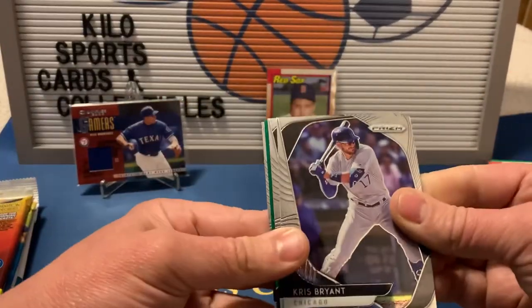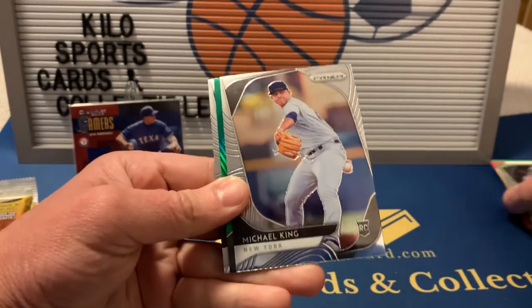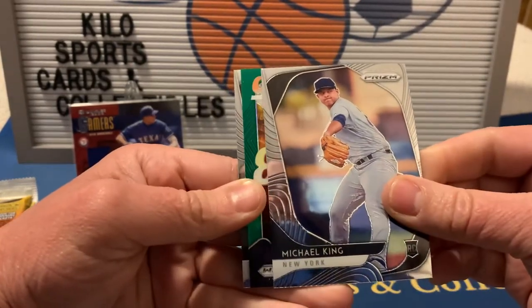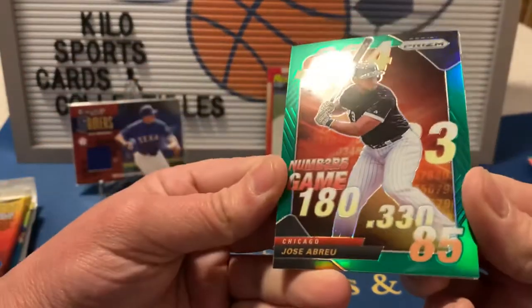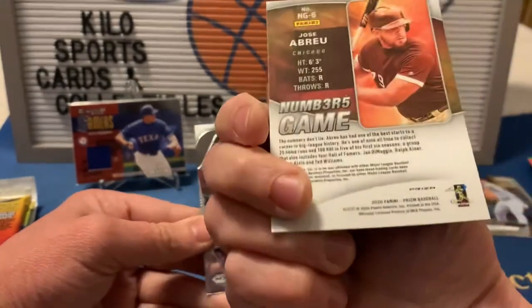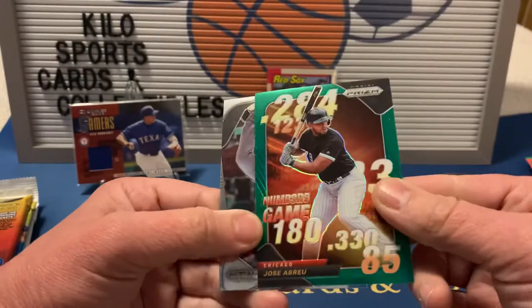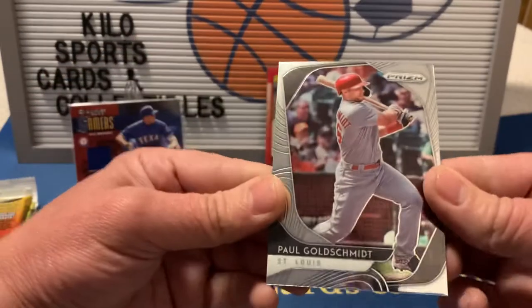Alright, 2020 Prizm. We got a green Chris Bryant, a Michael King rookie, and our green parallel is going to be Jose Abreu - that's pretty sweet. I think I pulled a blue one of these last time. And Goldschmidt.